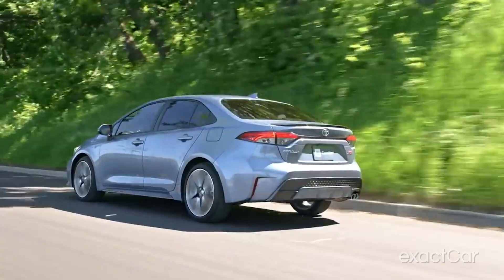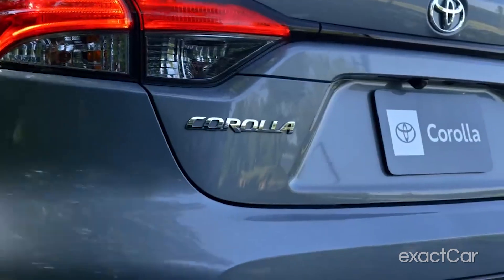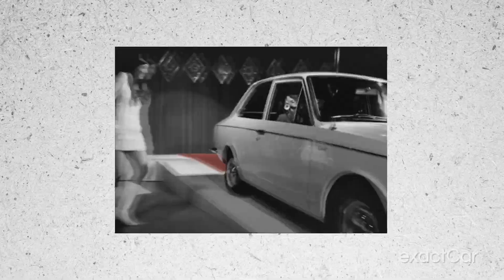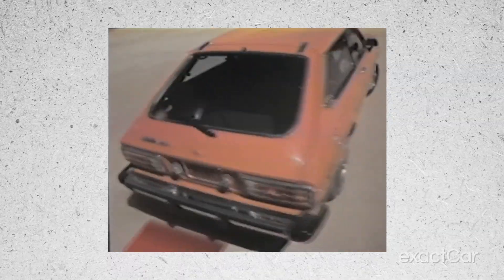Well, who says you can't have a little bit of everything? Enter Corolla. Introduced in 1966, the Japanese-made Corolla was the best-selling car worldwide by 1974, and has been one of the best-selling cars in the world since then.